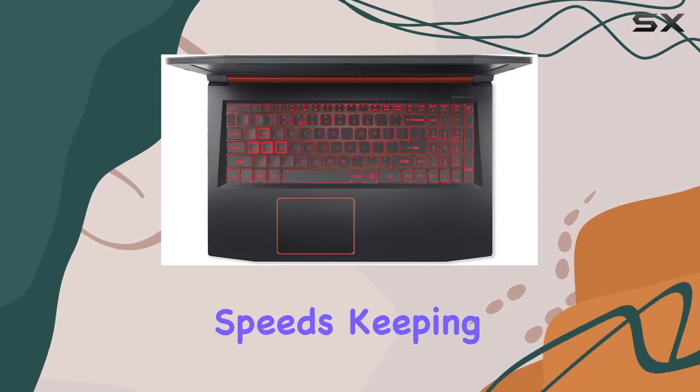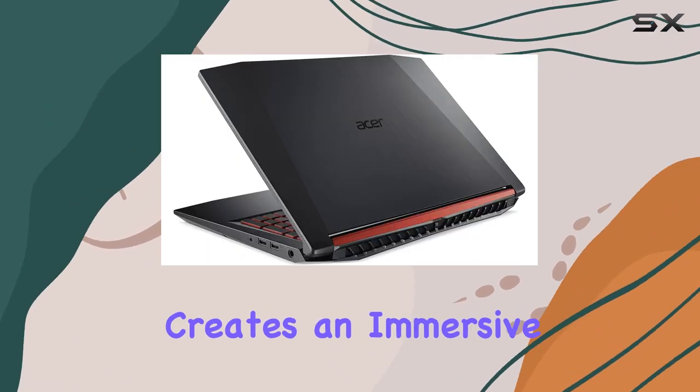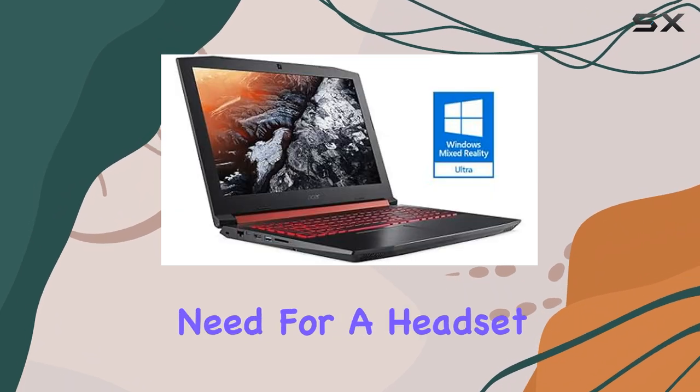The Wi-Fi 6 connectivity ensures fast wireless internet speeds, keeping you connected during online play, and the DTS X-Audio creates an immersive audio experience without the need for a headset.